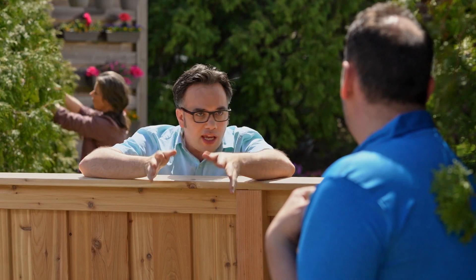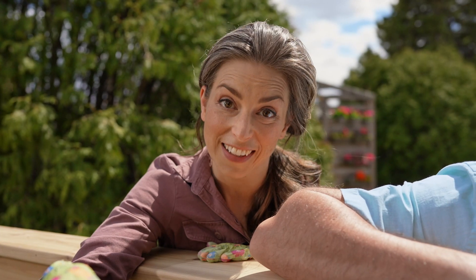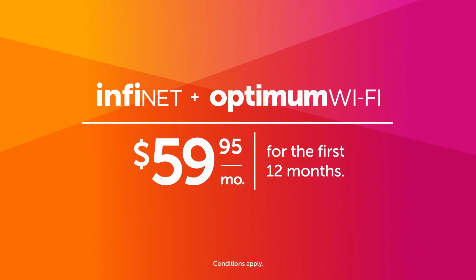And Optimum in-home Wi-Fi uses band steering to deliver consistent performance in every room. That combined with the bandwidth of Infinet means that we can have all our— Infinet is fast. It's consistent and direct to our door. Or 2.4 or 5 gigahertz Wi-Fi. Enjoy the speed of Infinet with the coverage of Optimum in-home Wi-Fi.